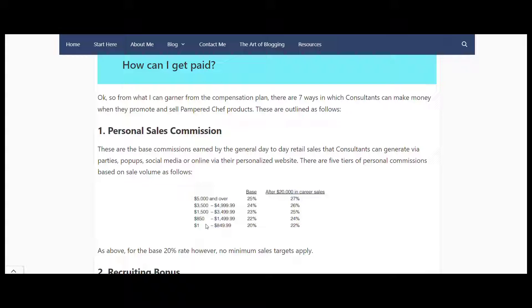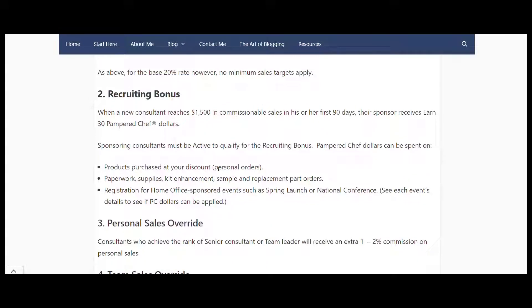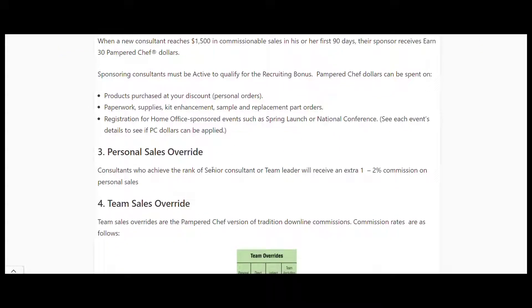Now into the downline side of things. If you're interested in nurturing your downline and building the proper MLM way, the first option is a recruitment bonus: once you reach $1,500 in sales in your first 90 days, you receive 30 Pampered Chef dollars. These can be spent on personal orders, kits, registration for home-sponsored events such as spring launch and national conference, essentially to go towards building your business.